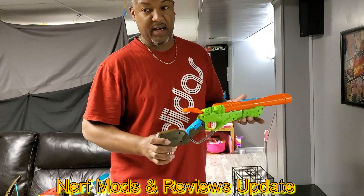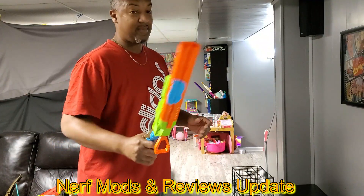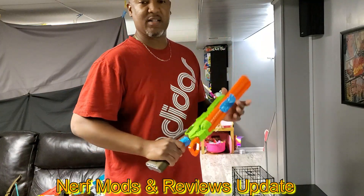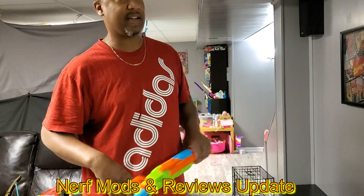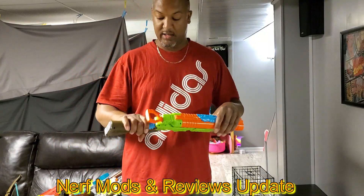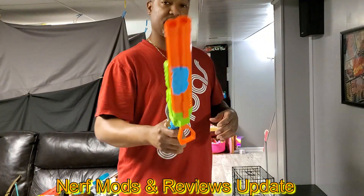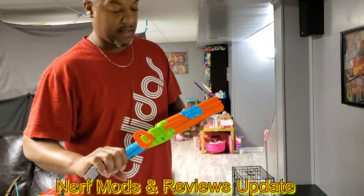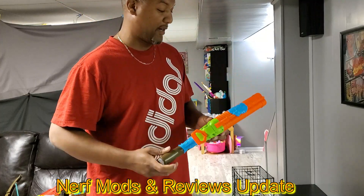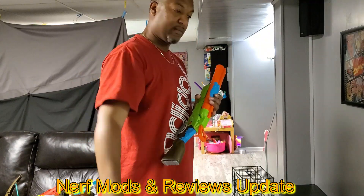I'll never go back to modding just because they've moved on and they're so advanced now. For everybody that stuck with it and kept going, congrats — the Nerf guns people are making now handmade from scratch, it's crazy. Props to all you guys, keep doing your thing. Thanks for watching, thanks for all the subscribers — I used to have a whole lot. Keep nerfing, keep all that good stuff. Peace out.